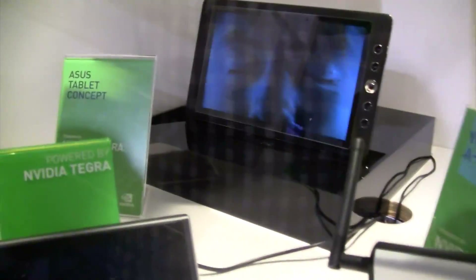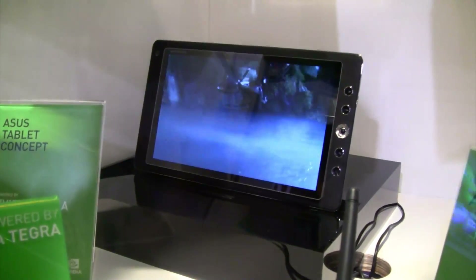And finally we can see already the ASUS tablet concept over here. This is running NVIDIA Tegra — I'm not sure if it's the first or second generation of it.